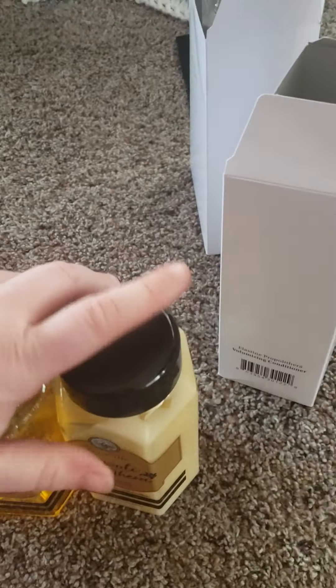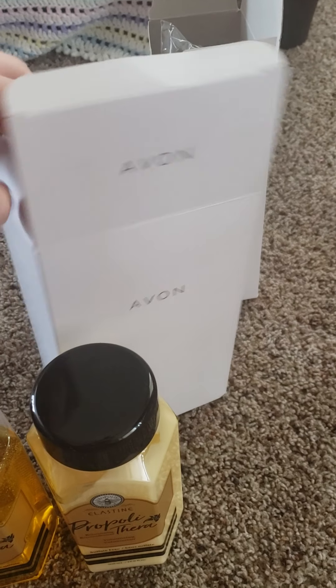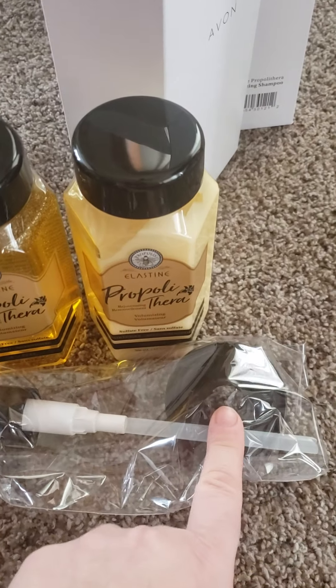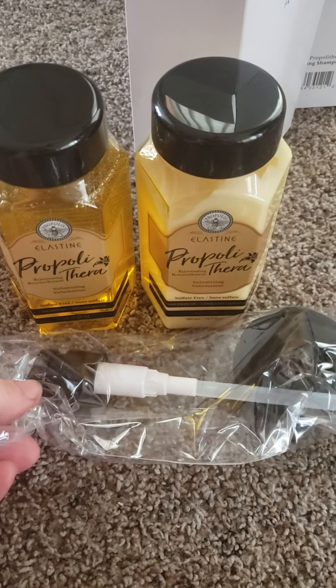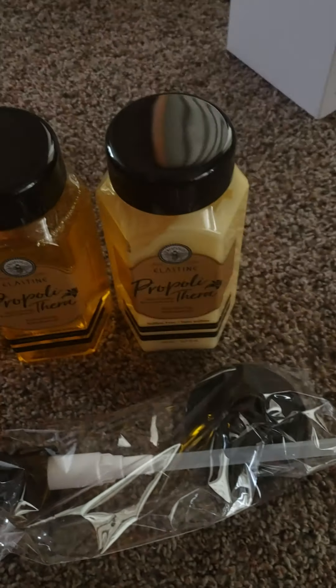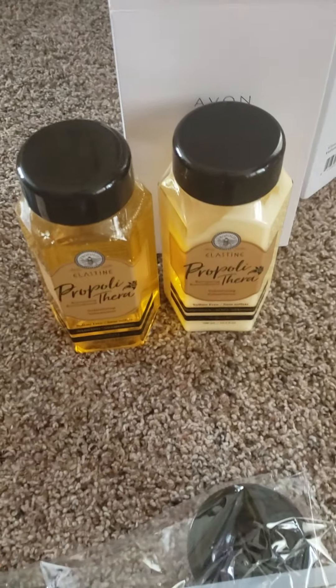I'm going to focus right now on the boxes. They came in these lovely boxes, and in the boxes you get the top and also the pump. I like how Avon has been doing this now where it is double packaging. These are going to be $15 each.